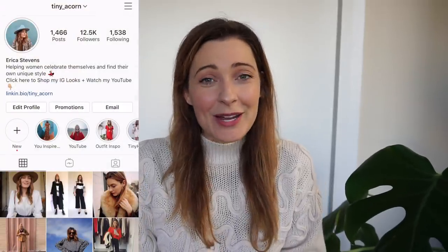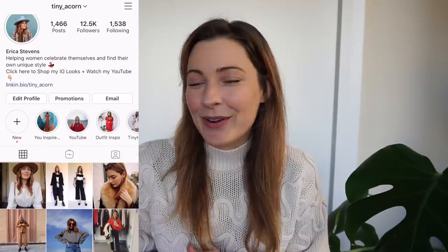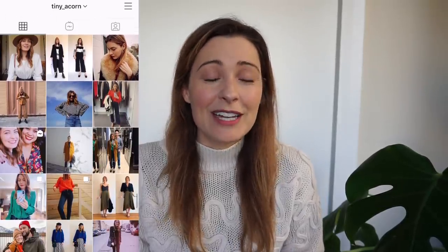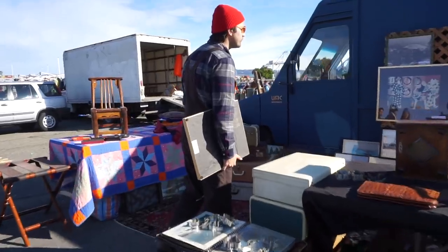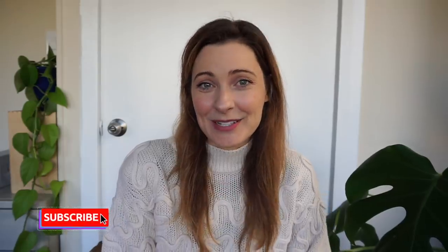Speaking of my Instagram, I'd love it if you guys would go over there to tiny underscore acorn and follow me. I love posting content every day and stories, and sometimes I even have closet sales on there. I hope you guys enjoy this makeup and hair get ready with me routine video — I don't normally post videos like this. I will be posting next week a very exciting come thrifting with me at the flea market for home decor, and my husband and I have some really exciting news to announce. So don't miss the video next week, and if you like this video, give it a thumbs up and subscribe.